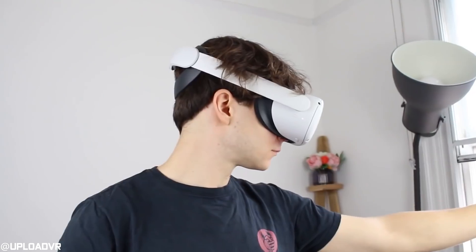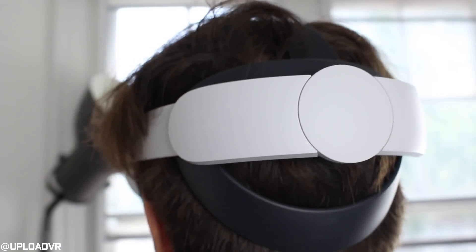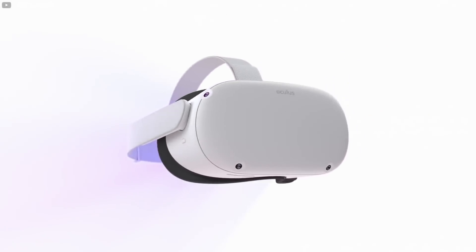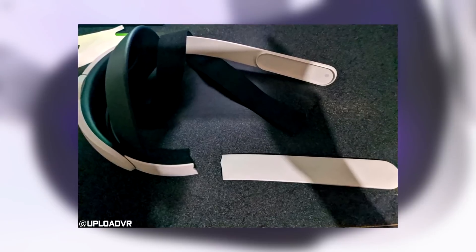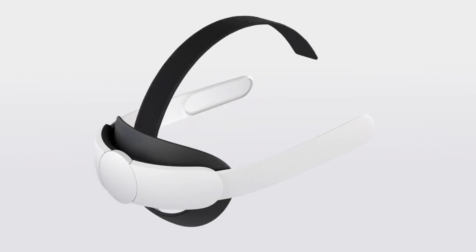Next up is the Elite Strap made by Oculus themselves. Reports of it snapping after a few months of use clash with incredibly positive reviews that hold it as the holy grail of Quest 2 headstraps. Oculus is aware of the issue and has been offering replacements, but have yet to confirm the issue has been fixed on the production line — buying one right now seems like essentially gambling. It's also still $50, double the price of most third-party options. Because of the breakages and high price tag, yet comfortable design, this controversial headstrap gets a C.